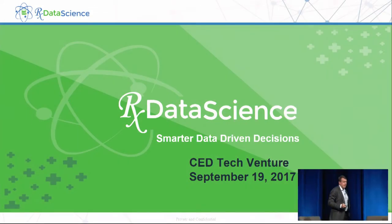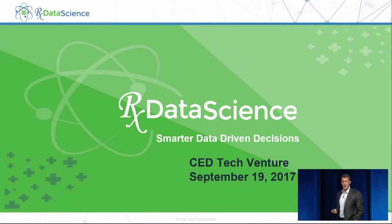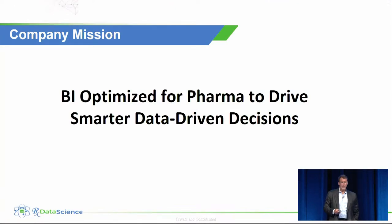My name is Larry Pickett. I'm co-founder and CEO of Rx Data Science. We apply data science to healthcare data to improve patient outcomes and also lower the cost of care. The way we do that is by empowering our customers, who are pharmaceutical companies, with the information they need to make better data-driven decisions. We're really BI and analytics optimized for the pharmaceutical industry.